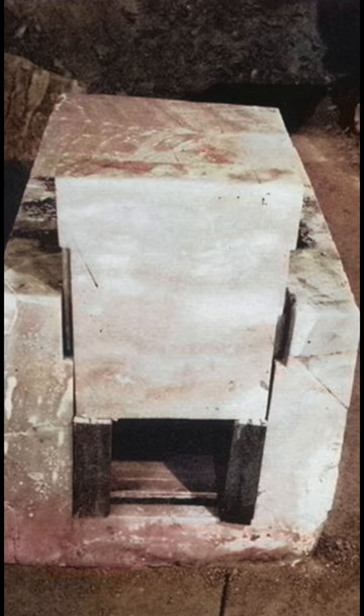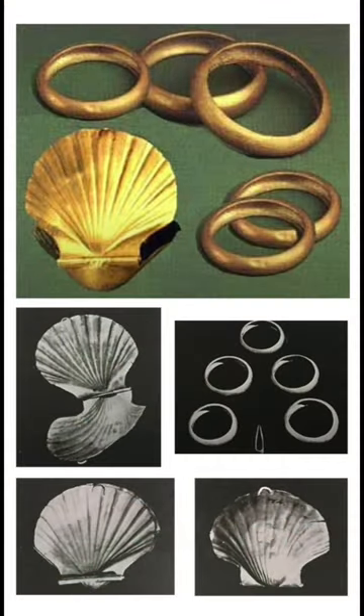But what was inside? Nothing. It was empty. There was no forced entry into the tomb, and golden objects were still lying around untouched. So where is the mummy? To this day, it still remains a true ancient mystery.